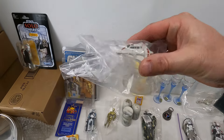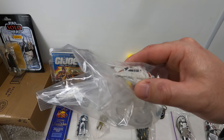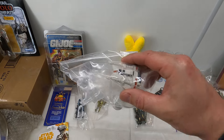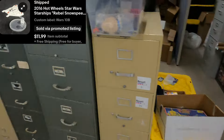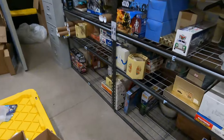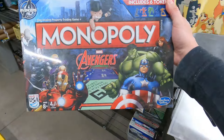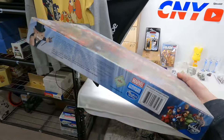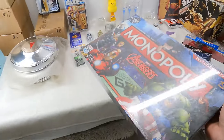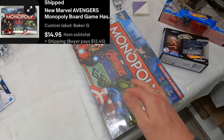Next, another little Hot Wheels Star Wars car — Rebel Snow Speeder starship, $12 with free shipping. We'll make $6 or $7. Down on shelf G — this one has been listed a long time. Monopoly, brand new sealed, Marvel Avengers edition from the Baker buy. $14.95 plus shipping.